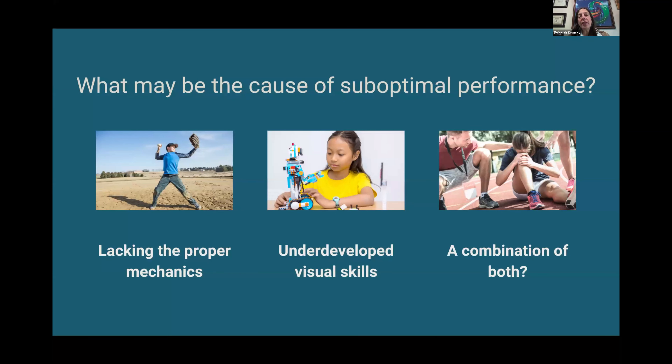If you have suboptimal athletic performance, what could be the cause? You could have a problem with the muscles themselves, where physical muscles don't move the way you want. There are eye problems and health problems that can cause that — neurodegenerative diseases make it difficult to point the eyes, and a crossed eye can lack proper mechanics. You could also have skills that haven't been developed, or a combination of both.